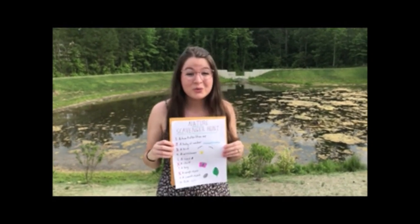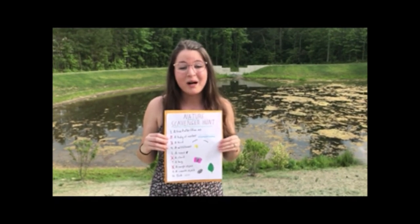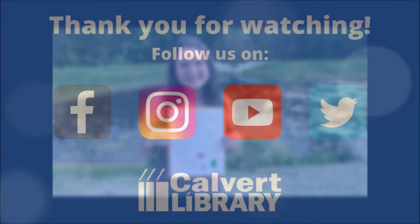Thank you so much for tuning in to It's Elementary today. Keep an eye on Calvert Library's social media for more ideas and activities. Thank you very much. Bye-bye!